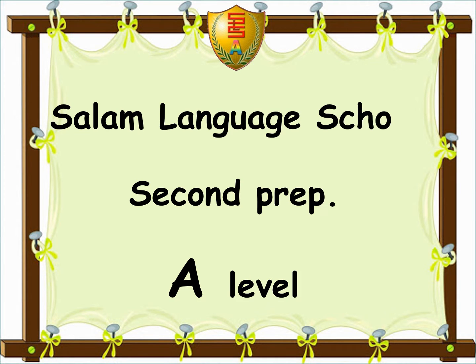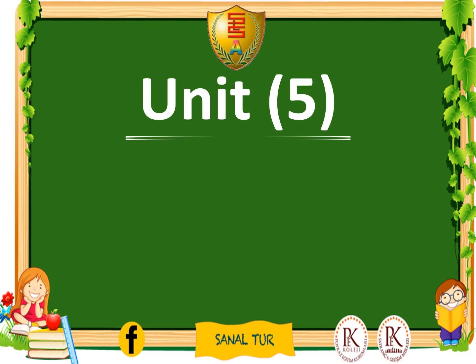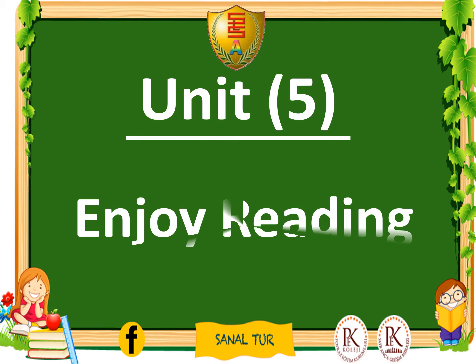Salim Language School, Secondary Prep, A-Level. Unit 5: Enjoy Reading.